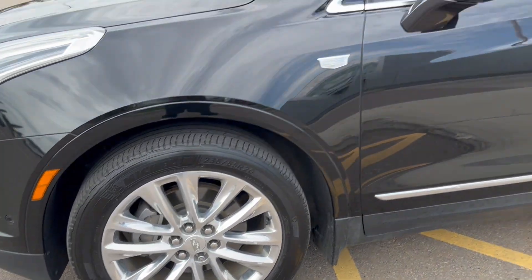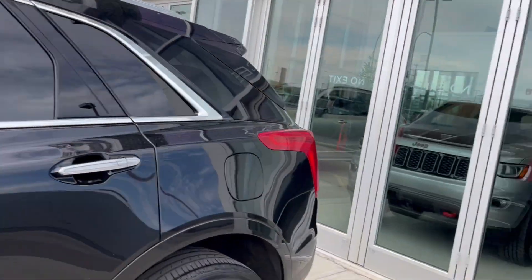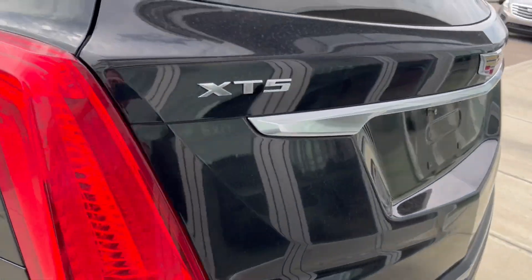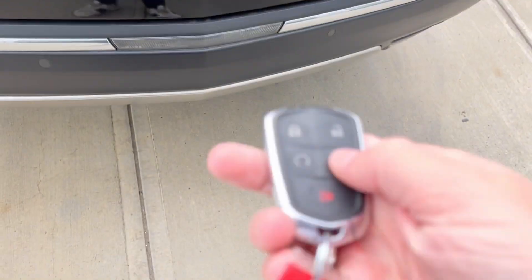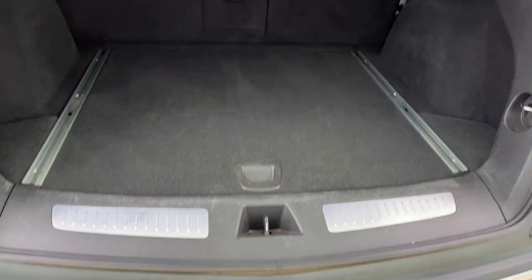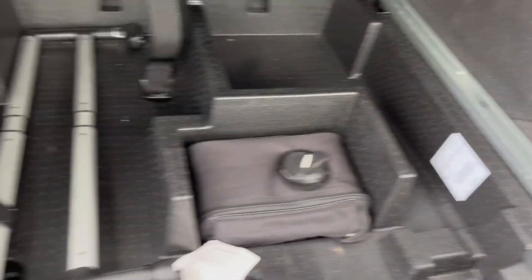Moving on to the exterior, here are the wheels. Color-matched mirror caps and chrome door handles with keyless entry. Gravity tint on the rear windows. Making our way to the back, we have some XT5 and Cadillac badging, and we can just double click on the key fob to open it up. We have a ton of storage space back here, lights on either side for extra visibility. We can drop these rear seats down making a ton of extra storage space, not to mention they have storage below. And we can close it up by just pushing the button.